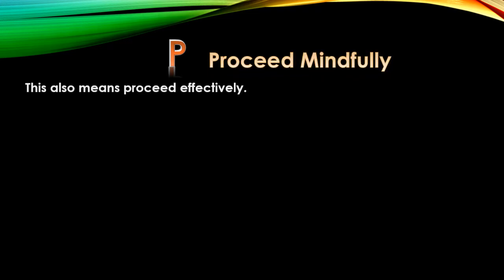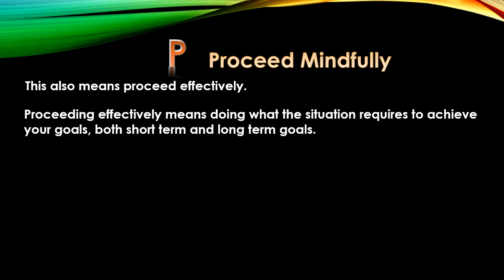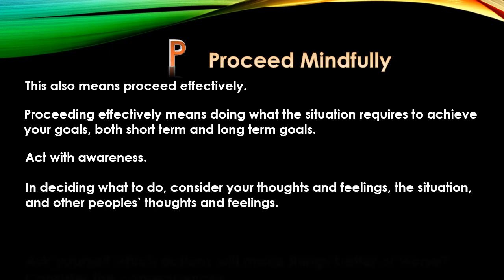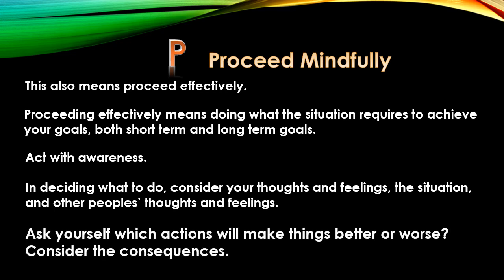Next, we want to proceed mindfully. This also means proceed effectively — doing what the situation requires to achieve your goals, both short-term and long-term goals. Act with awareness. In deciding what to do, consider your thoughts and feelings, the situation, and other people's thoughts and feelings. Ask yourself which actions will make things better or worse. Consider the consequences.